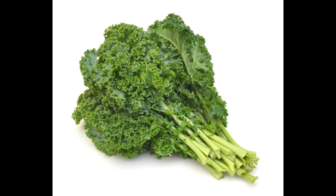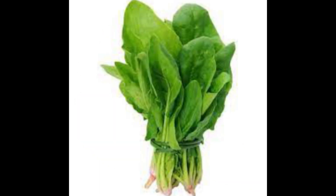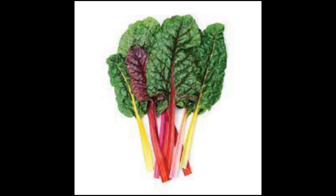Leafy greens — dark leafy greens such as spinach, kale, and Swiss chard — are high in antioxidants, vitamins, and minerals that support overall skin health, including collagen production. These vegetables are rich in vitamin C, which is necessary for collagen synthesis, and other antioxidants that protect against collagen degradation caused by free radicals.